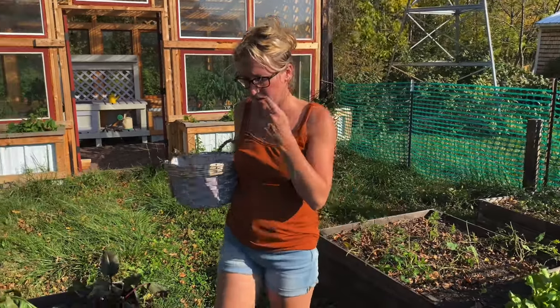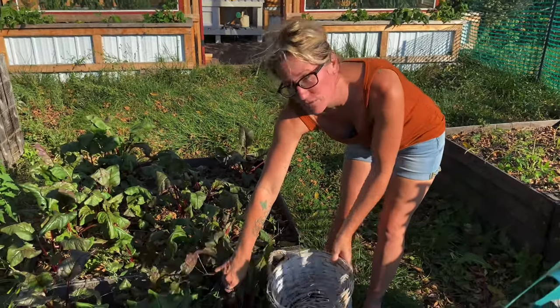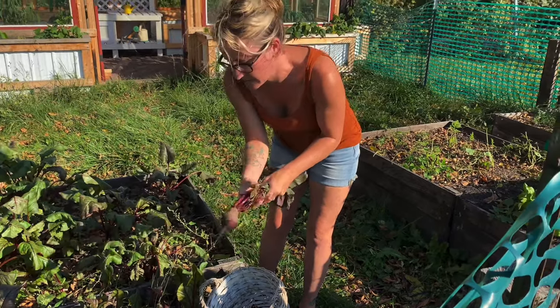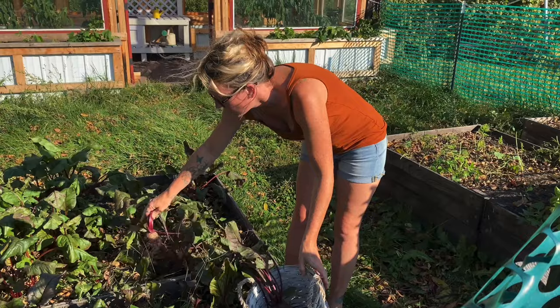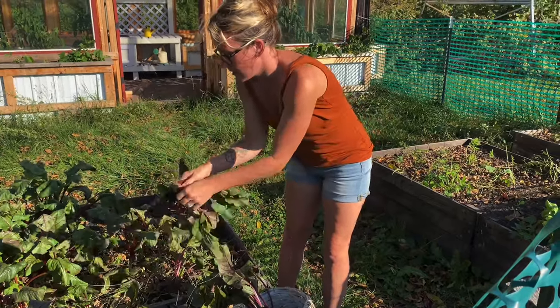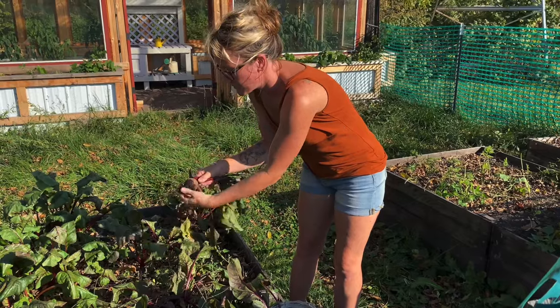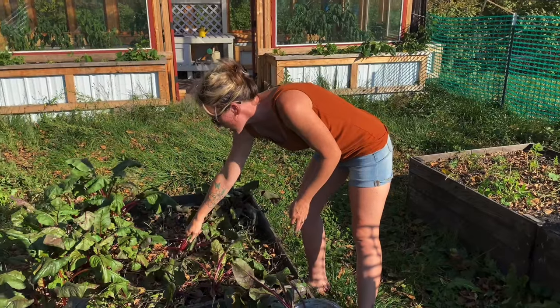We can start right over here at the beets. We have a ton of them and they're looking good. We're going to pick a couple for dinner tonight. One thing I like about beets is they are good like three seasons out of the year — you can do them for spring, fall, and summer, and they're a quick growing crop.